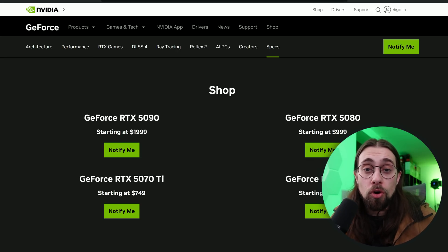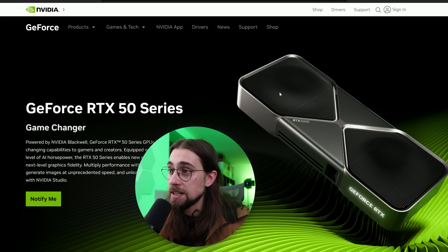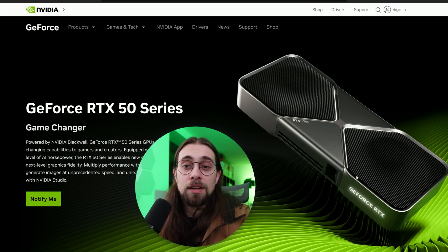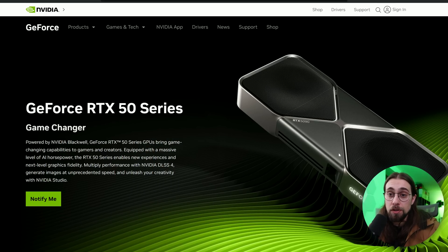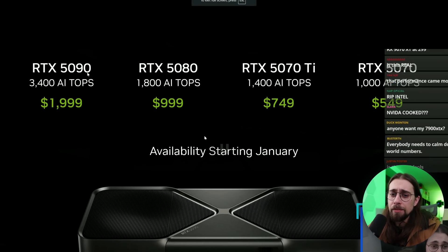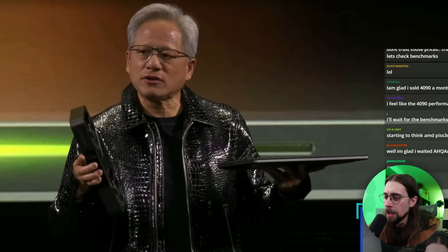Power draw should be decent, and the coolers are actually much smaller — even the 5090 is no longer a four-slot GPU, featuring a vapor chamber. Availability starts in January: the 5090 and 5080 will be available at the end of January, with the others coming in February or March.